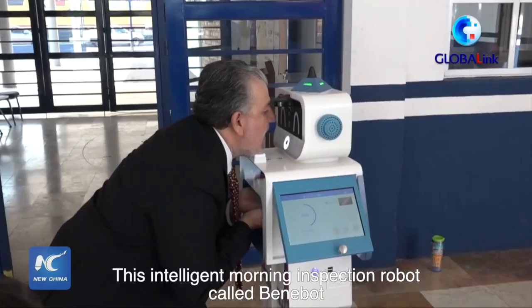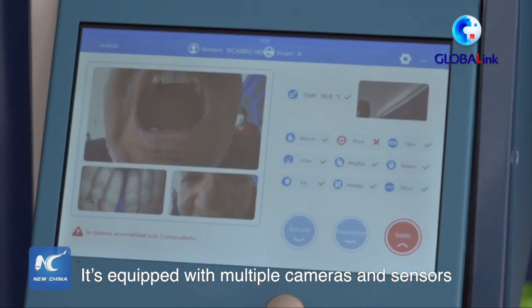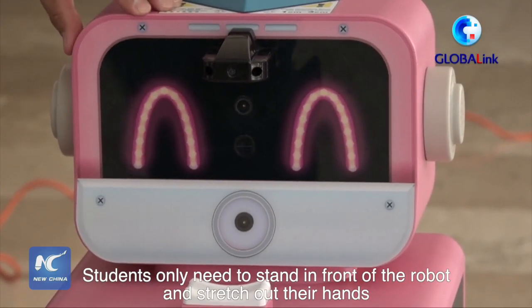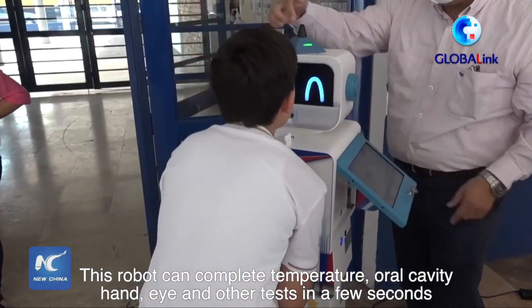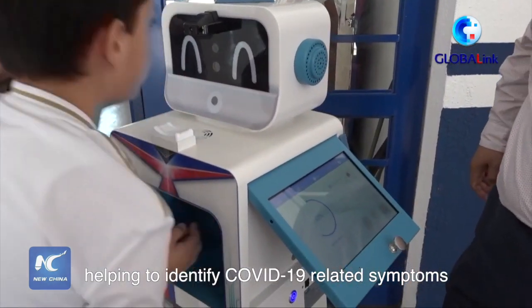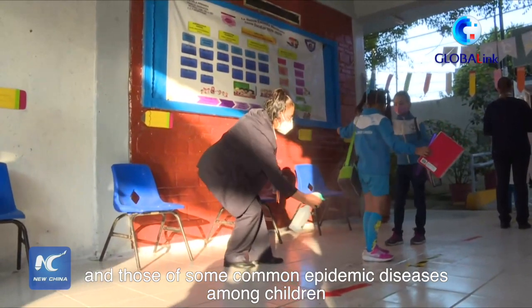This intelligent morning inspection robot called Benibart is developed by a Chinese technology company. It's equipped with multiple cameras and sensors. Students only need to stand in front of the robot and stretch out their hands. This robot can complete temperature, oral cavity, hand, eye and other tests in a few seconds, helping to identify COVID-19-related symptoms and those of some common epidemic diseases among children.